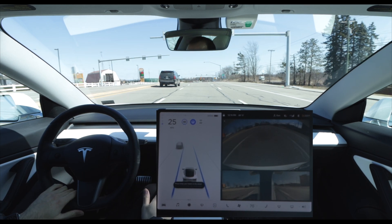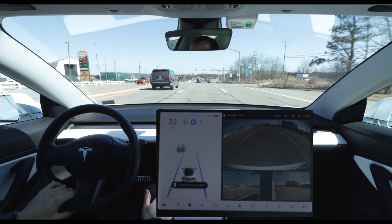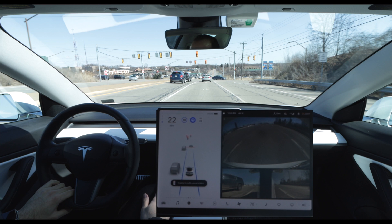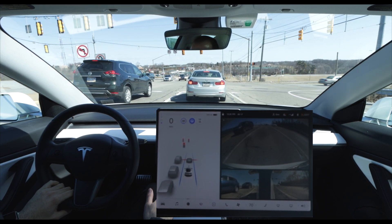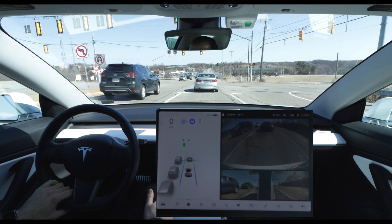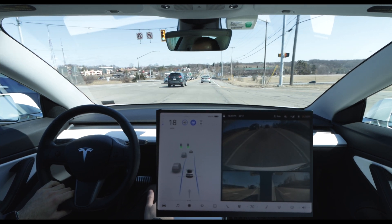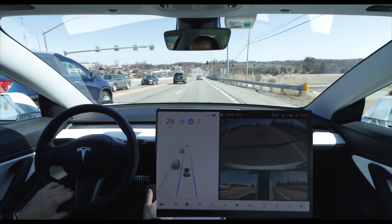I'll go ahead and turn autopilot back on, and once again it nicely recognizes the traffic light ahead and the stopped cars, bringing us to a nice stop. Then once the traffic light turns green and the leading car proceeds into the intersection, my car recognizes this and proceeds as well — another good example of where I don't have to interact with the car whatsoever when the light turns green.